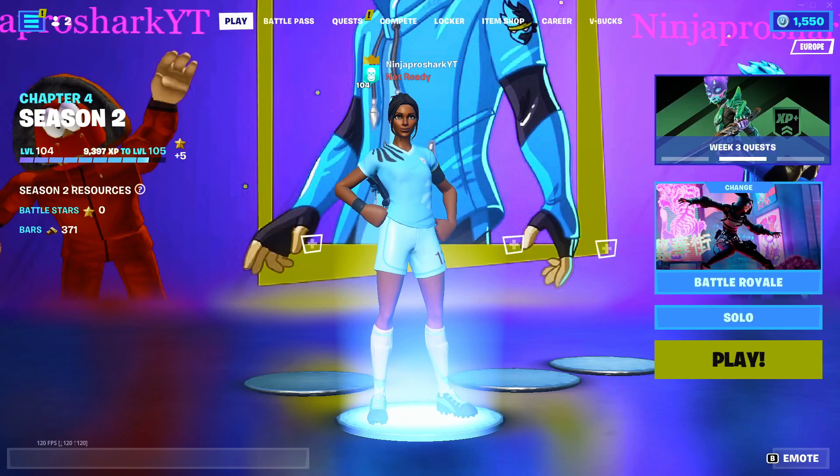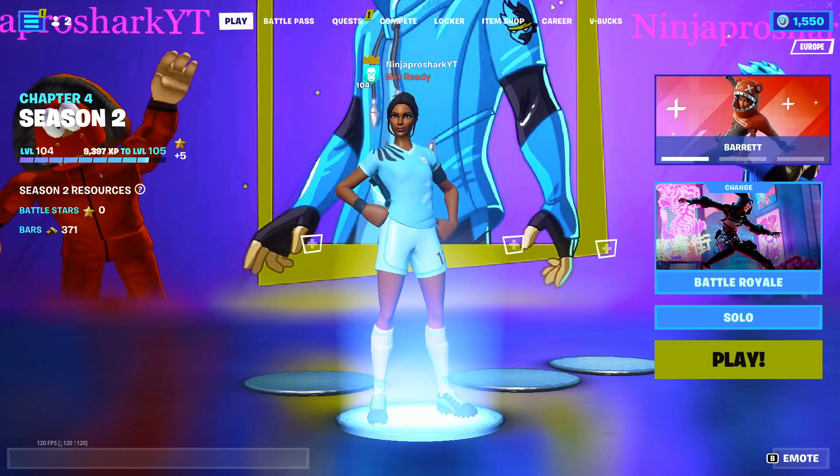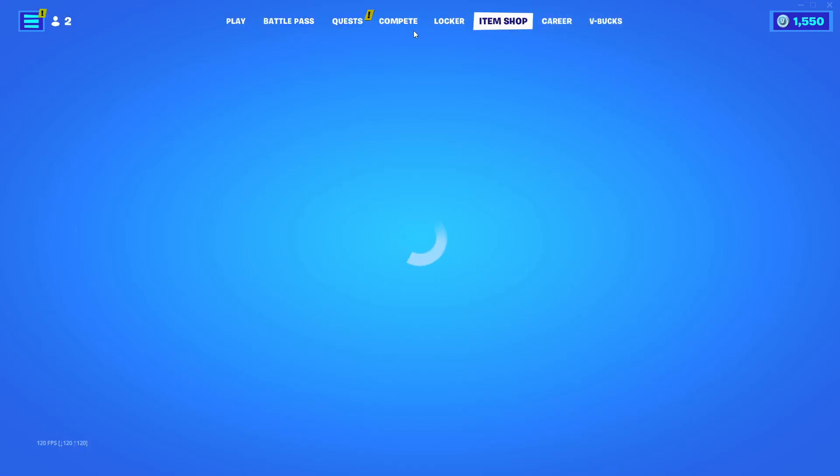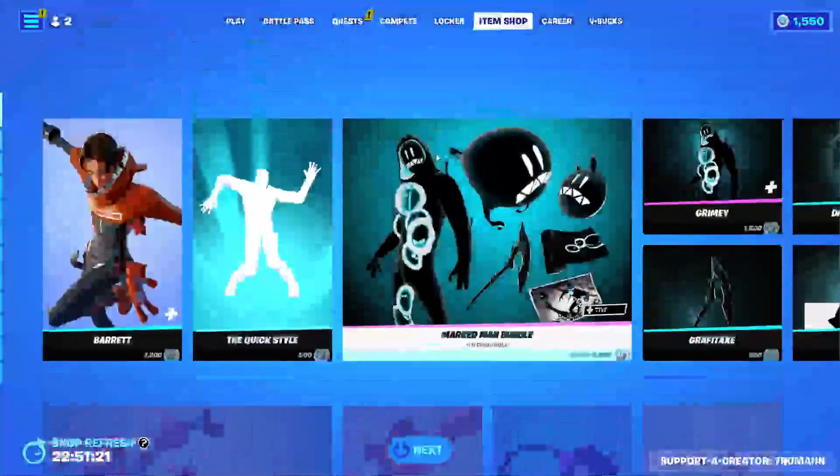Hi guys, this is Kelly here. I'm just going to show you the new item shop if you didn't see it yet, if you're not even on Fortnite or anything. Here it is.